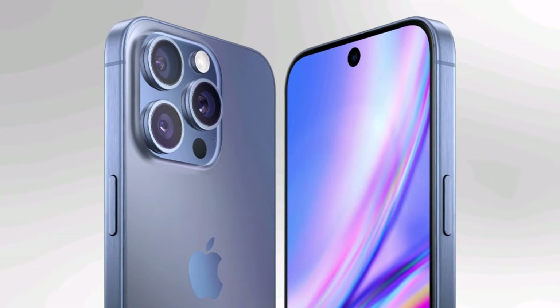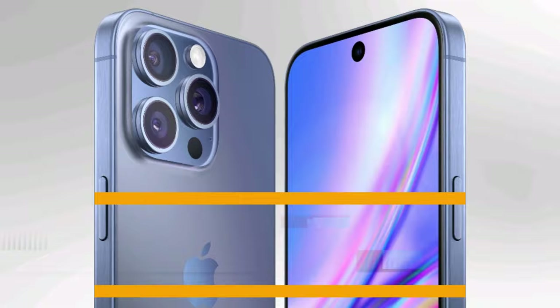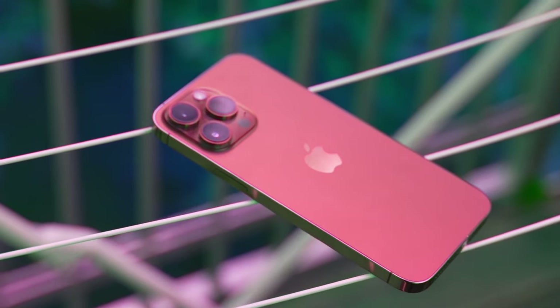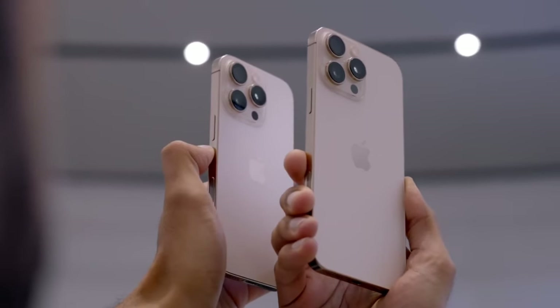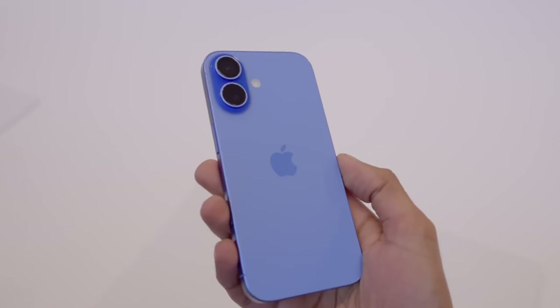Today, we're talking about the iPhone 16 Pro Max and its incredible battery life. If you've been wondering how this phone stacks up in real-world tests, then stick around because we've got all the details. Apple has truly set a new benchmark, and you won't believe how long this device lasts. Let's dive right into it.